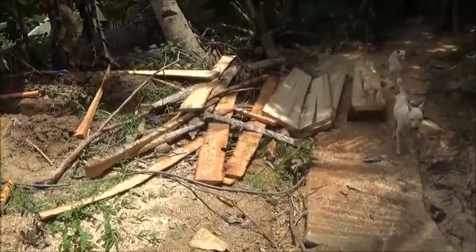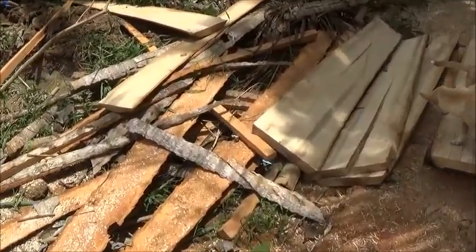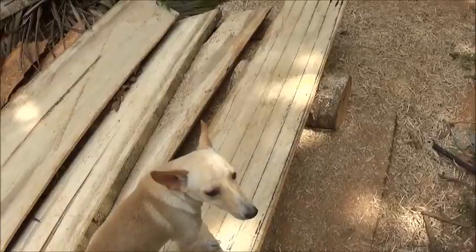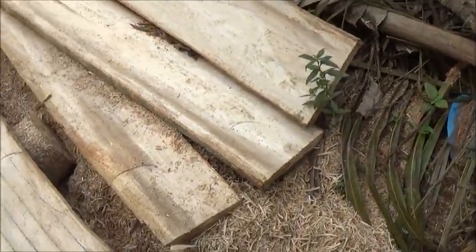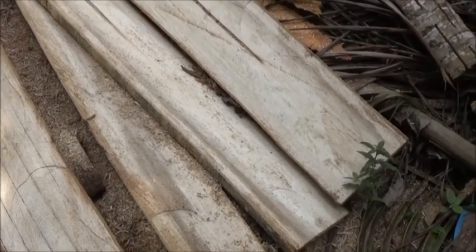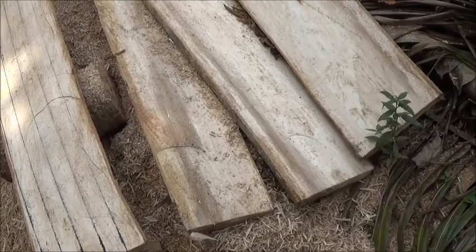So it was time to bring this tree down, and on a positive note we get some wood out of it. Tatai can always find something to use the wood for.